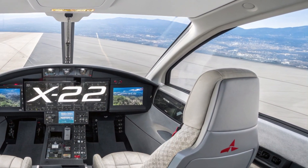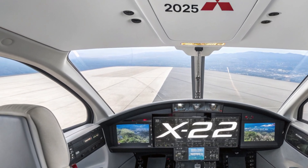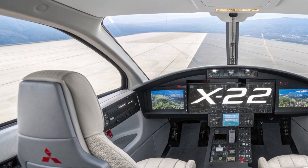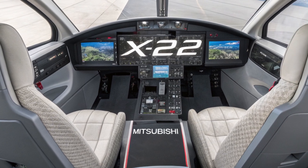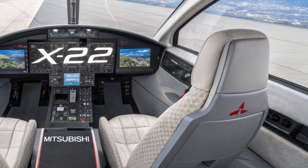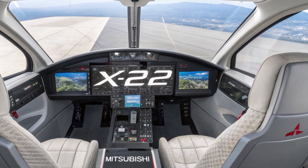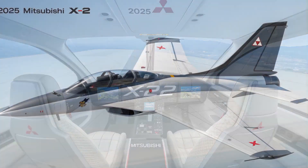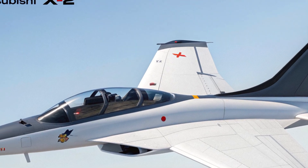From front to tail, the X2 looks like it belongs in a sci-fi movie, but it's very much grounded in real-world stealth technology. Mitsubishi has also made changes from the original ATD-X prototype, improving the fuselage, control surfaces, and canopy for better performance and pilot visibility. Inside the cockpit, the X2 continues to impress with its modern, high-tech design.